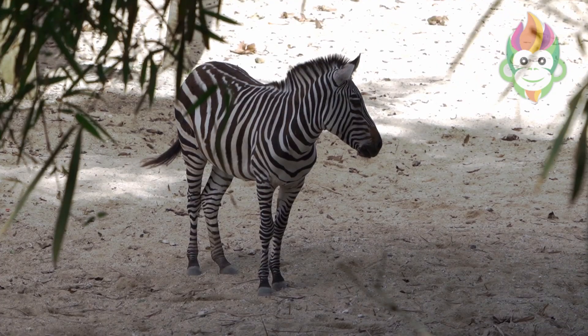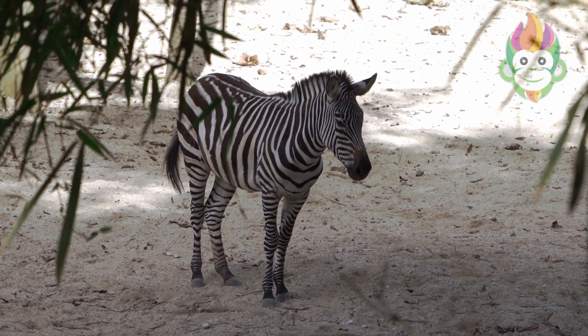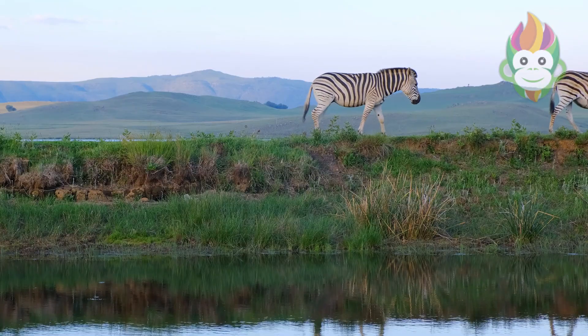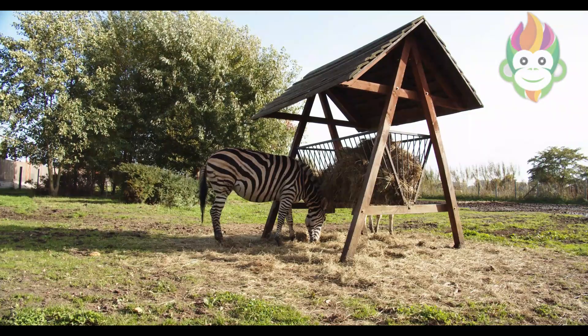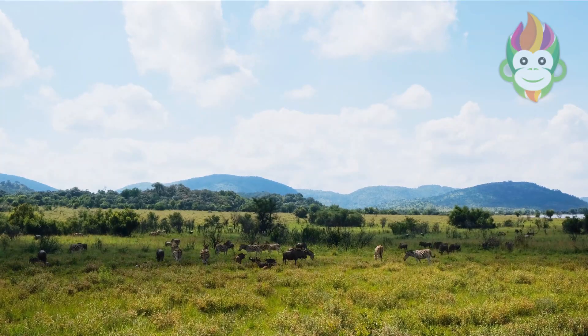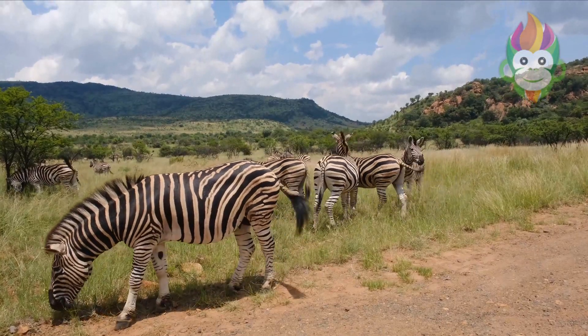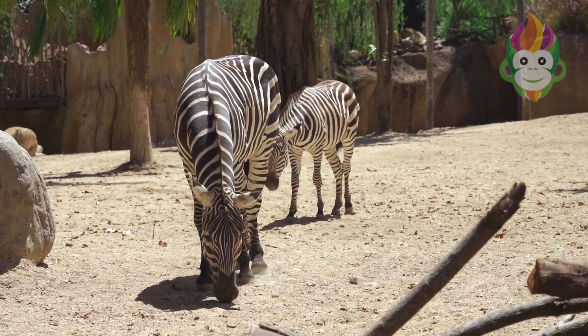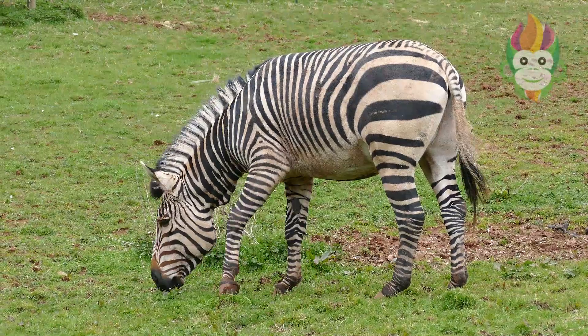As much as we love celebrating these incredible creatures, we must also address the challenges they face. Zebras, like many other species, are dealing with habitat loss, poaching, and competition with domestic livestock. Grevy's zebras, in particular, are listed as endangered. It's a stark reminder of the urgent need for conservation efforts to protect these beautiful animals in the ecosystems they call home. Stay wild.